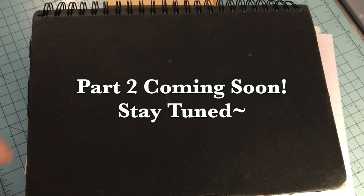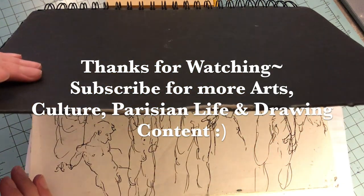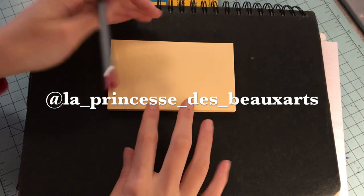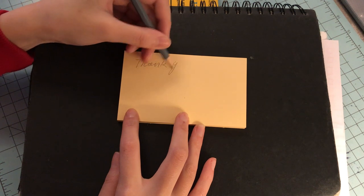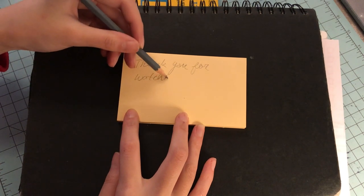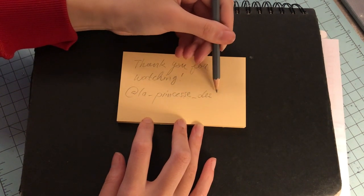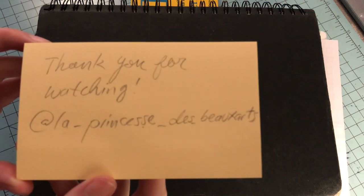Part two is coming soon, stay tuned. Thank you so much for watching — I hope you learned a lot and enjoyed this video. You can subscribe for more arts, culture, Parisian lifestyle, and drawing content here at La Princesse des Beaux-Arts. You can also follow me on Instagram at La Princesse des Beaux-Arts, where I have long captions about my thoughts, photos from my daily life, museum exhibitions, my favorite works in various Parisian museum exhibitions, and of course my artwork. Thanks for watching — do something nice for yourself today. Take care, bye bye!